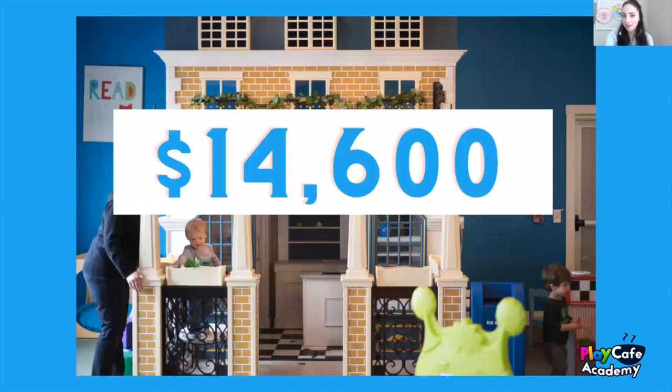We did get a little bit of a discount because we bought a display model from one of the conventions. But this was something that everybody knew us for — the kids absolutely loved it and I loved working with Lilliput Play Homes.